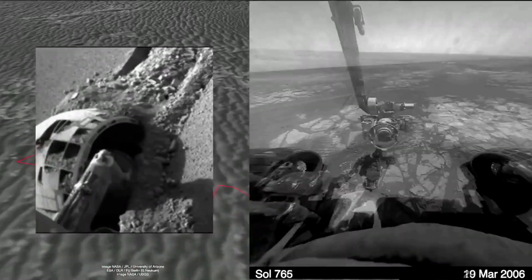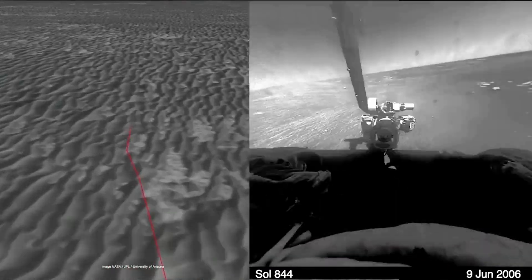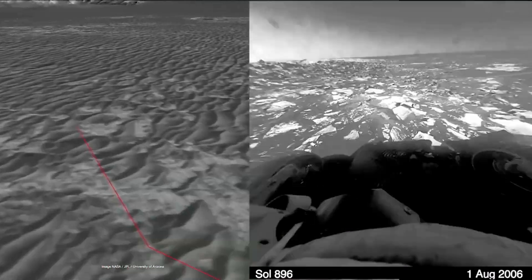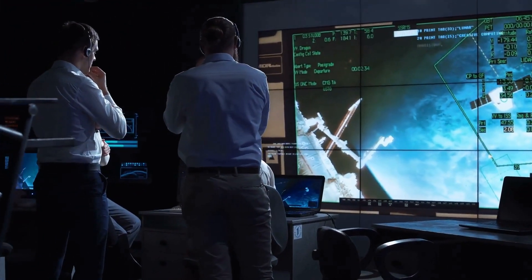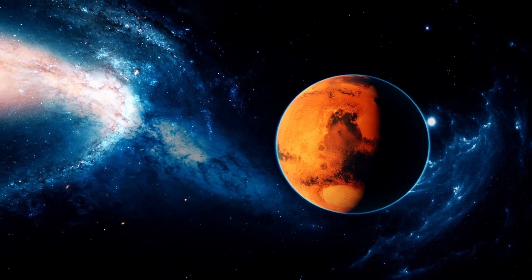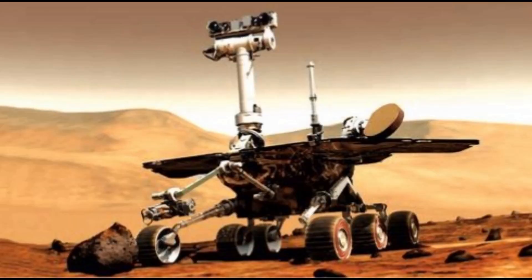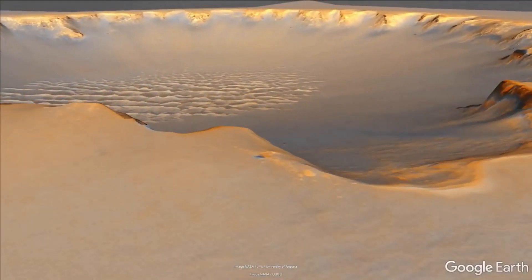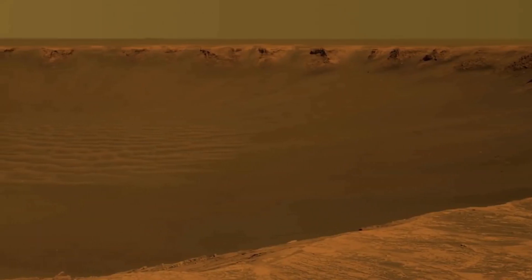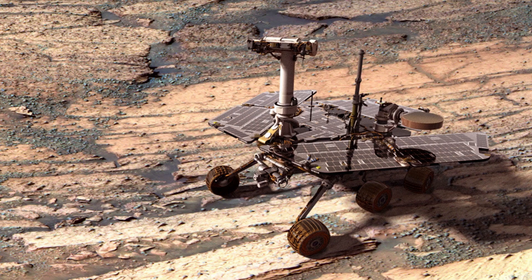You might think people are controlling these rovers like a remote control car, but that's not how it works. These rovers are pre-programmed on what to do each day. In the morning, NASA workers give the rovers a schedule — for example, they tell the rover to go 20 meters north, take a sample and examine it. Controlling a rover from Earth is nearly impossible because each message can take up to 20 minutes each way, so that 40-minute delay makes real-time control impossible. Pre-programming is a much better option.